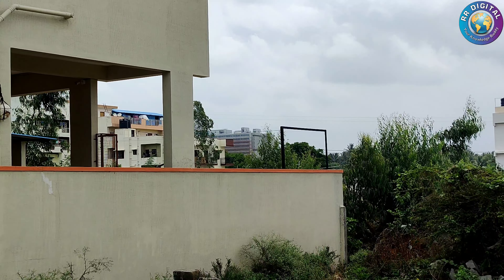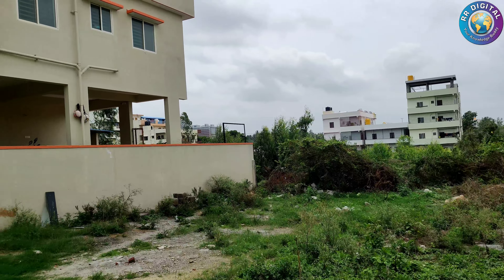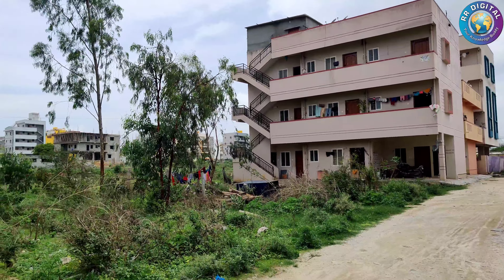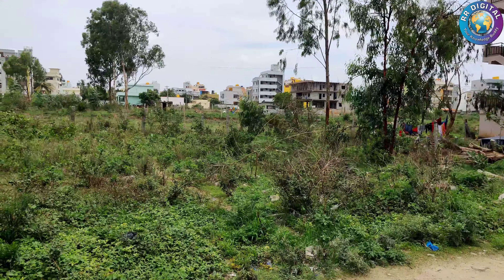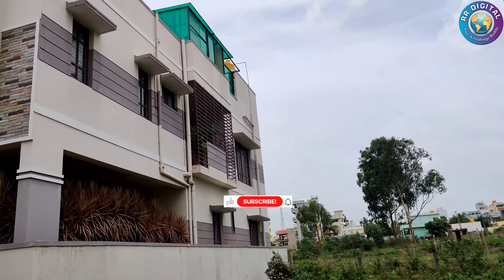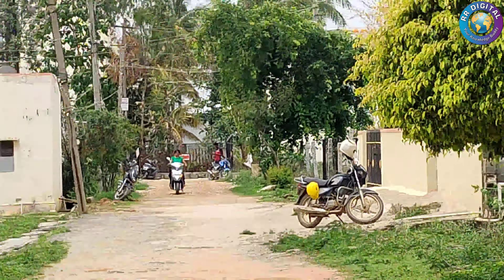In front of this site, there is also a 30 feet road. If you want to advertise your properties on our YouTube channel for rent or sale, please contact us at the given number. The price per square feet is five thousand five hundred rupees. All the required information and contact details are added in the video description section.